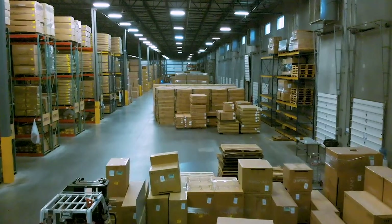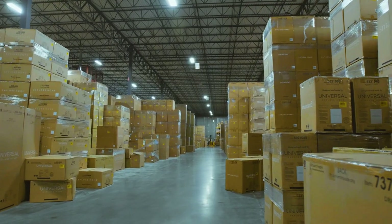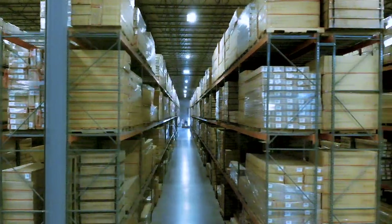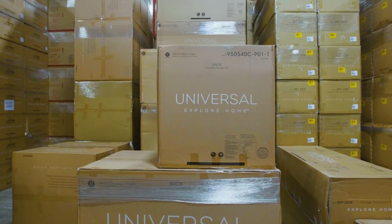Now you've seen the upholstery process. This is our warehouse area where all of our ready-to-ship product is stored. This is a married fabric-to-frame product that's ready to go. We'll deliver within 10 days to anywhere in the country, and all this product is waiting for you to place your orders.